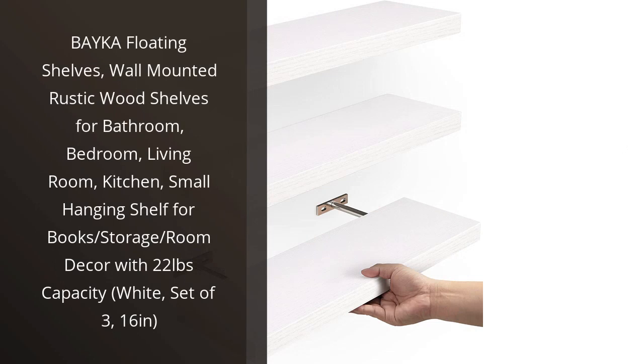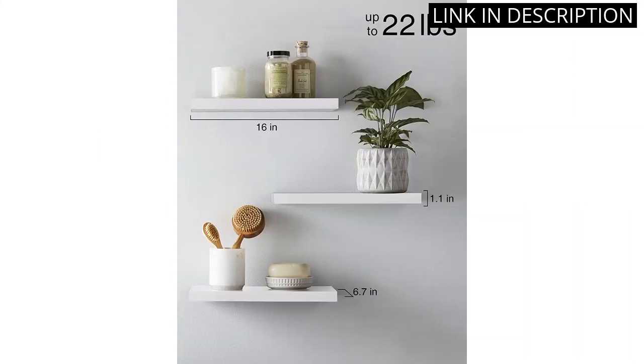I recently purchased the Beka Floating Shelves for my living room and I am extremely satisfied with my purchase. The rustic wood shelves are the perfect size and look great on my wall. I use them to display my favorite books and personal decor pieces.